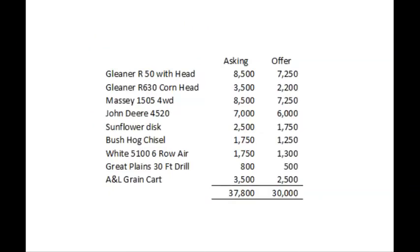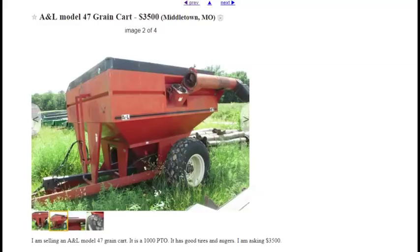Last but not least, it's cool to have a grain cart. I like grain carts. This one's a little rough, so I think you could get it for a good deal. It's probably been stored outside, which is why it's rough. Hopefully it's not in any worse mechanical condition than any other one.